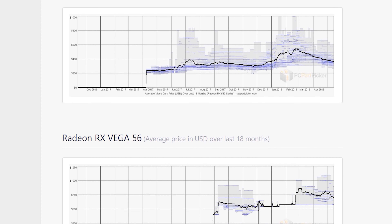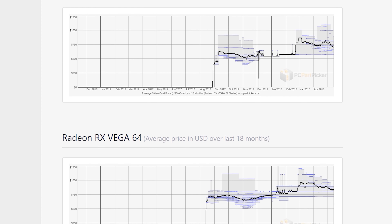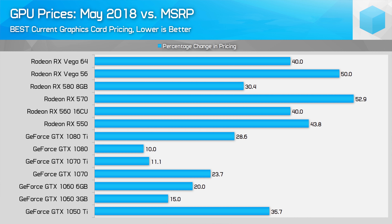Unfortunately, when comparing current GPU pricing to the MSRP, the picture doesn't look anywhere near as nice. Even at the lowest available price, most GPUs are inflated by anywhere from 10 to 53 percent, with an average price hike of 31 percent. AMD GPU prices are inflated by larger amounts than Nvidia cards. Thanks to the high pricing of HBM and GDDR5, we may never get back to MSRP, which is disappointing given many of these cards are now years old. The GTX 1080, for example, launched in May 2016 and currently sits 10% higher than its launch price two years ago.